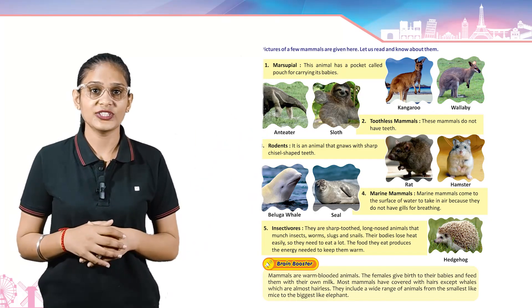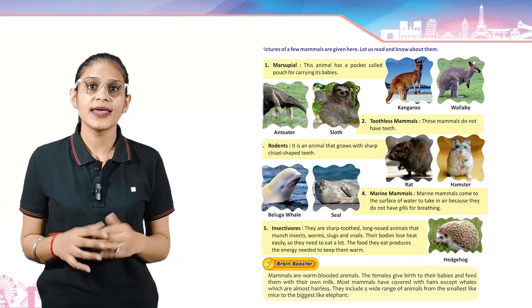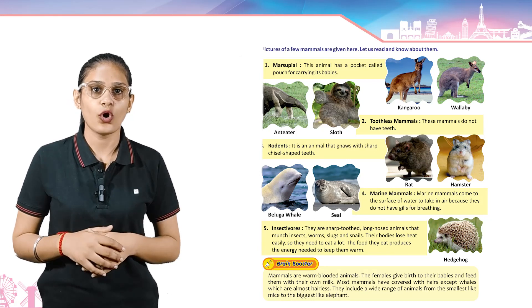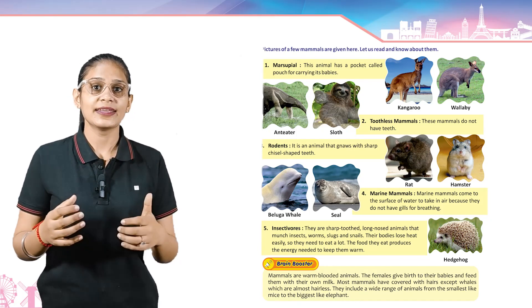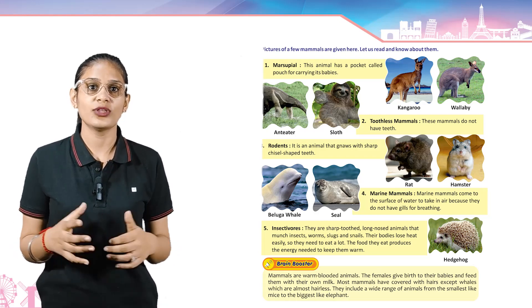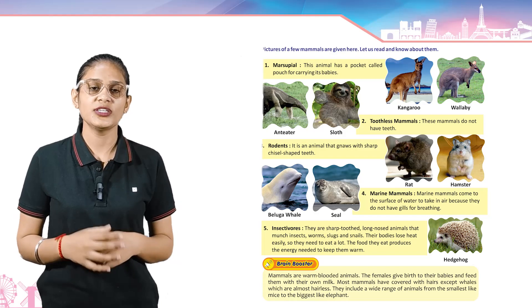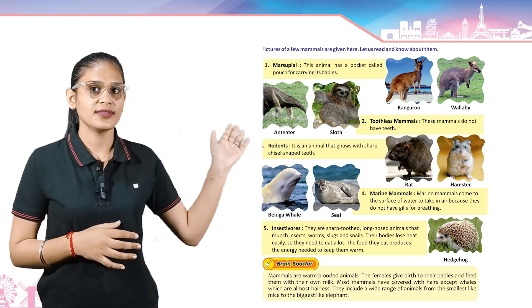Insectivores — they are sharp-toothed, long-nosed animals that munch insects, worms, slugs and snails. Their bodies lose heat easily so they need to eat a lot. The food they eat produces the energy needed to keep them warm. Its example is hedgehog.